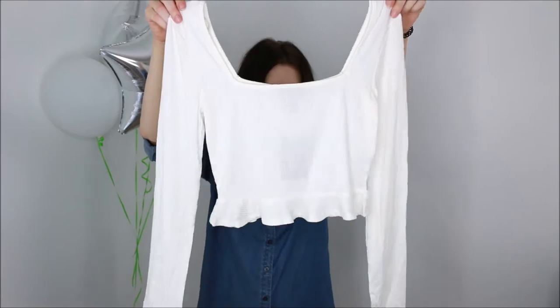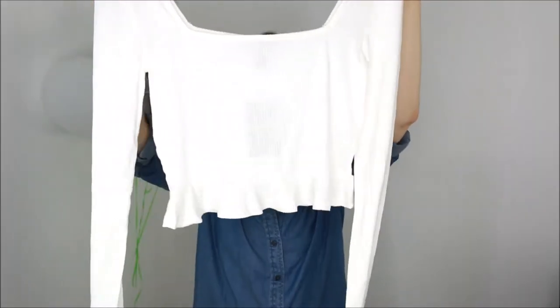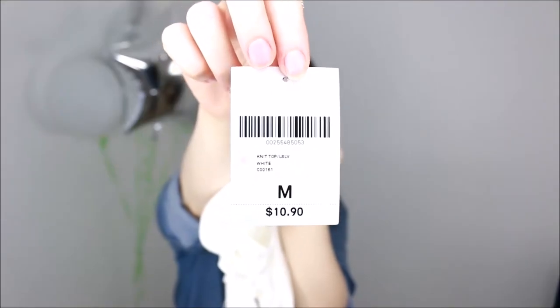Since I love that top so much I decided to go ahead and get the same one in cream. That is freaking cute — and look at that, y'all — only $10.90. That's really cheap.